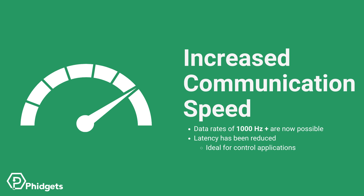Second generation devices can now communicate at significantly faster speeds. This is due to new hardware and software upgrades surrounding the Vint communication protocol. Data rates can now exceed 1000 Hz. There's also the added benefit of reducing latency when sending commands to devices.